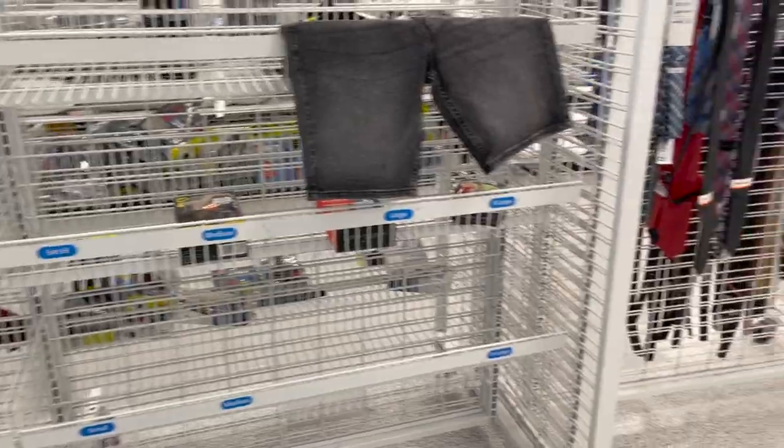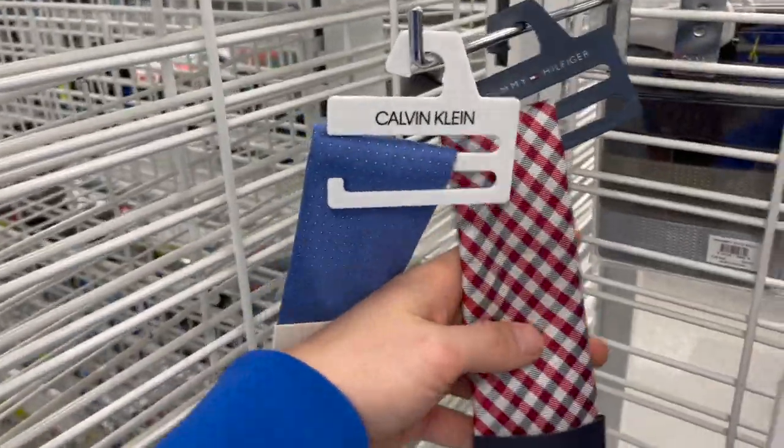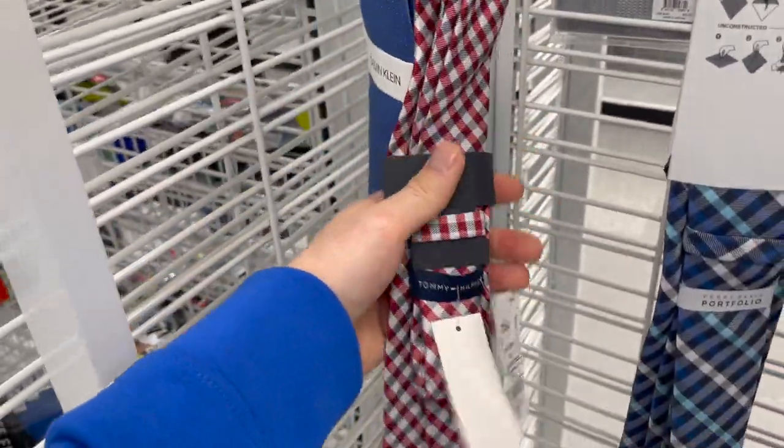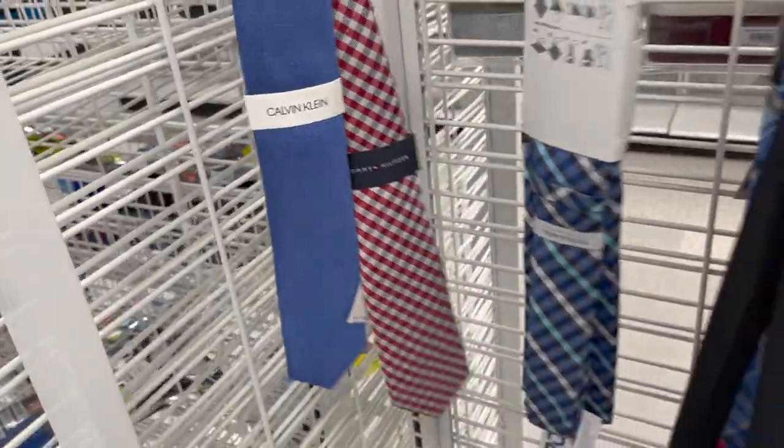Some Tommy socks here — pretty classic, just white short socks, can't go wrong with those. Ross, I don't know what is going on — empty shelves, not a good sign. We have one Tommy Hilfiger tie and I'm liking this one: the red, the white, a little bit of navy in there, it's very classic Tommy, and it's $7.99 — a good price.